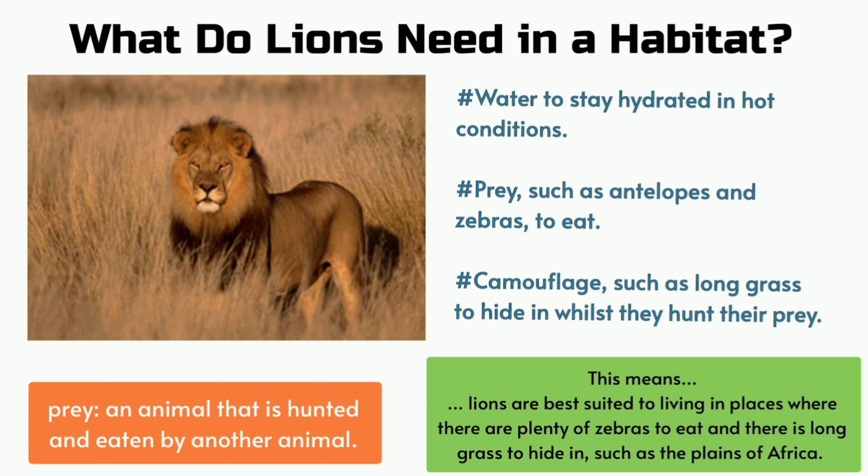What do lions need in a habitat? Water to stay hydrated in hot conditions. Prey such as antelopes and zebras to eat. Camouflage such as long grass to hide in while they hunt their prey.